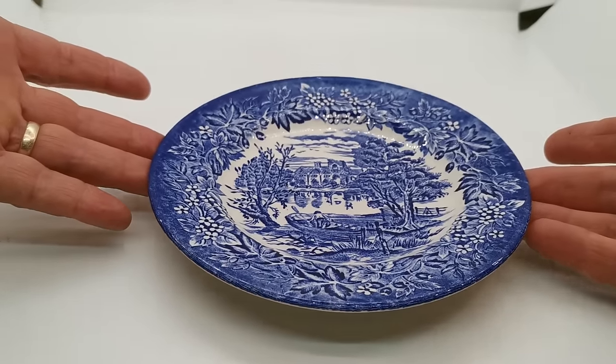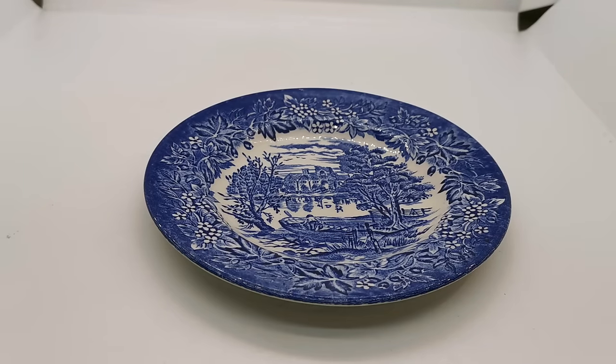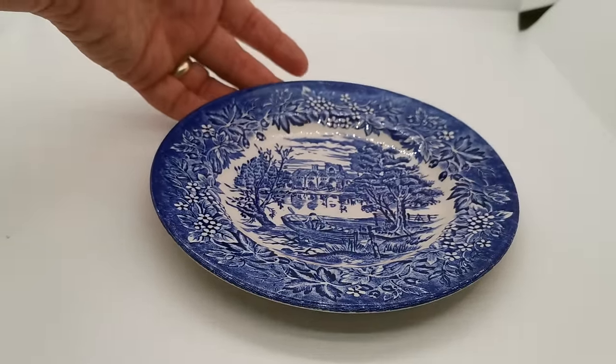Six and a half inch diameter side plate — this will be of interest to collectors of EIT, and that is something that is becoming increasingly collectible because of the beautiful series of transfer designs that they produced during the late 20th century.